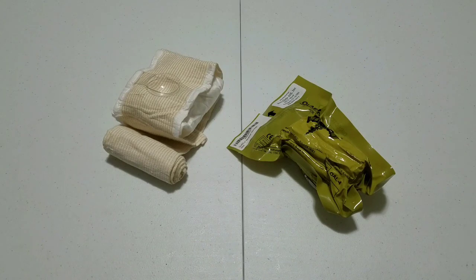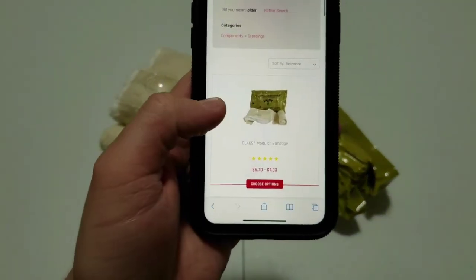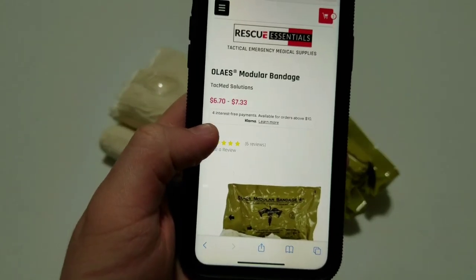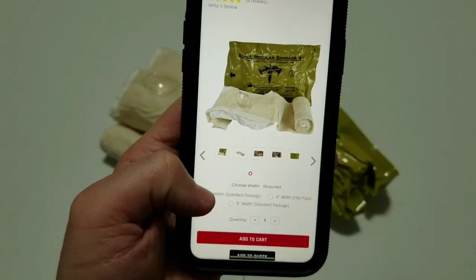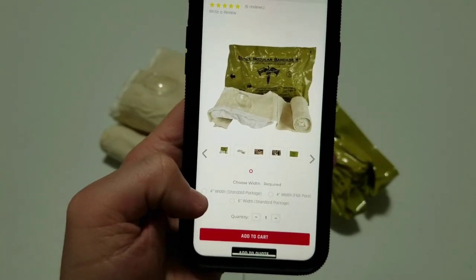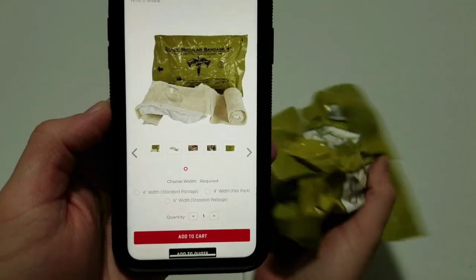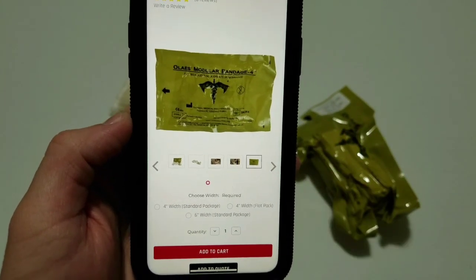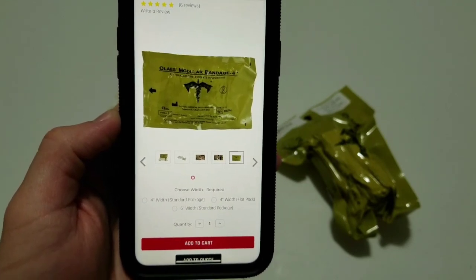For the sake of consistency, we are going to look up prices on RescueEssentials.com. There you will find the Elias Bandage ranging from $6.70 to $7.33 depending on which size you get. It is available in 4 inch and 6 inch. You can get the 4 inch in a standard package, which means rolled up, or you can get it in a flat package.